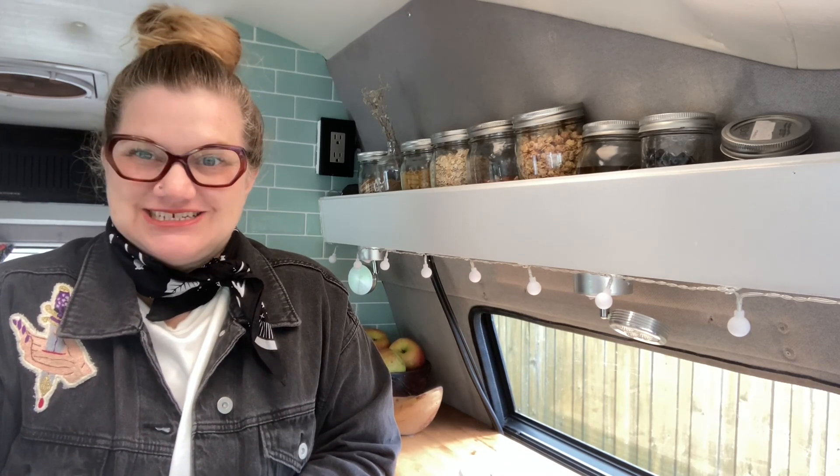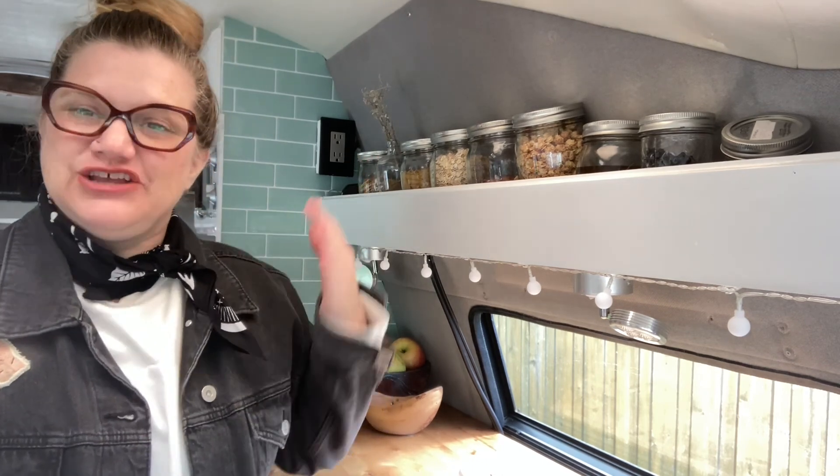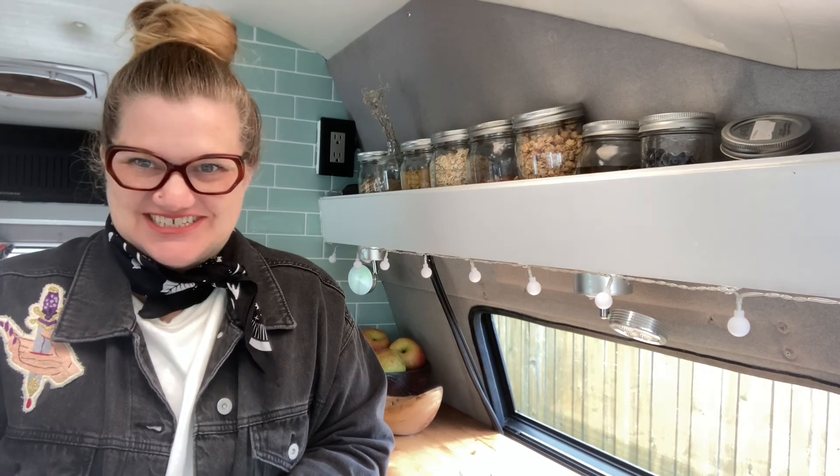Hi everyone, welcome back to Magpie Girl and Frankie. I'm Magpie Girl and this is Frankie, my '92 Dodge Road Trek 190 Versatile, a Class B RV. Magpie Girl and Frankie is a brand new YouTube channel, so if you could help us out by hitting like on this video and subscribing, we'll let you know when the next video comes out so you don't miss a single tip or trick.